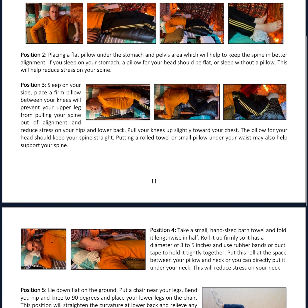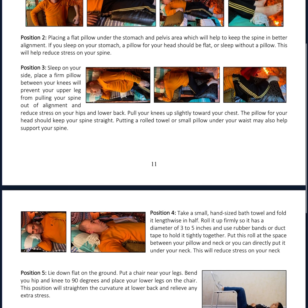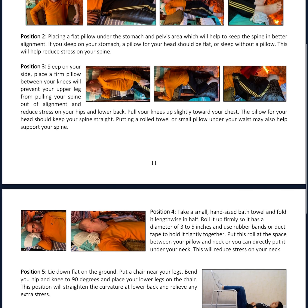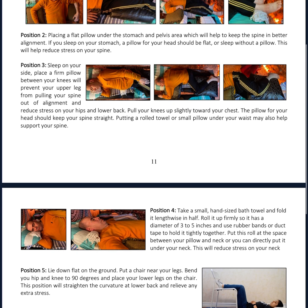Position 1: Sleep on your back. Put a small pillow under the back of your knees and neck. It will reduce stress on your spine and support the natural curve in your lower back. The pillow for your head should support your head, the natural curve of your neck, and your shoulders.